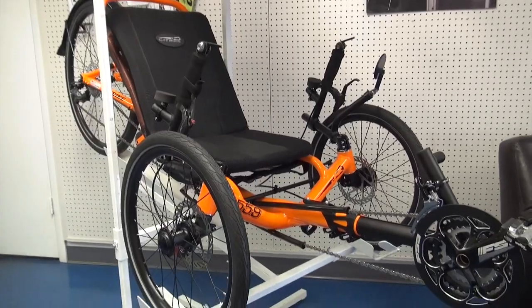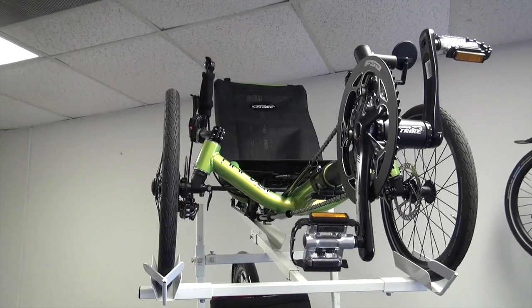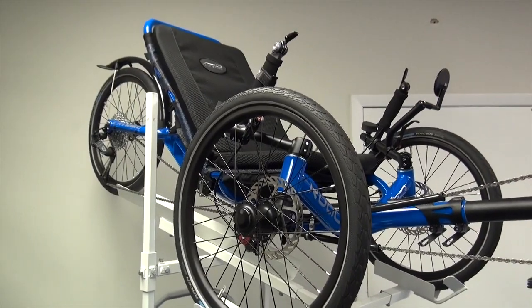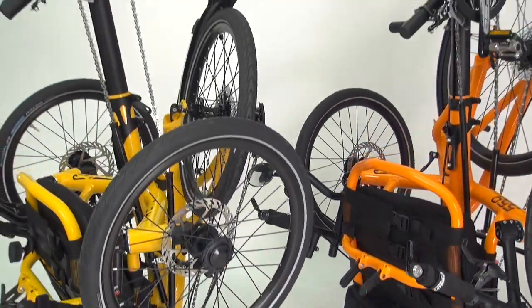We have a wide range of cat trikes to fit all of your needs, from our high performance space frames like the Pocket, Expedition, and our 700, our efficient adjustable cat trike like the Villager and the Suspended Road, and our beautiful space sitting folding trikes like the Trail and the 559.